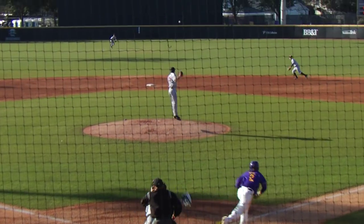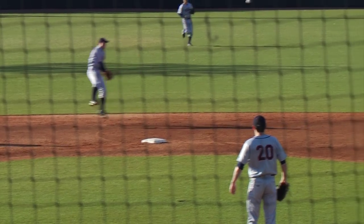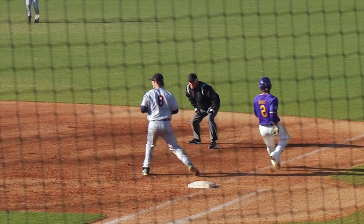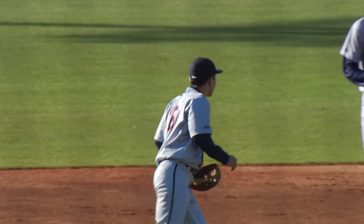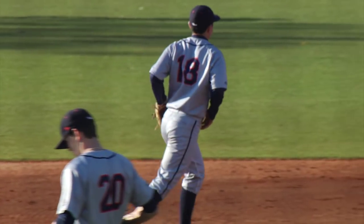First pitch from Waddell, swung on, chopped back past the mound. Novak ranges, fields, throws off his back foot in time as Koeman stretches out. A great play defensively to open up this half of the inning from Justin Novak, showing his range.